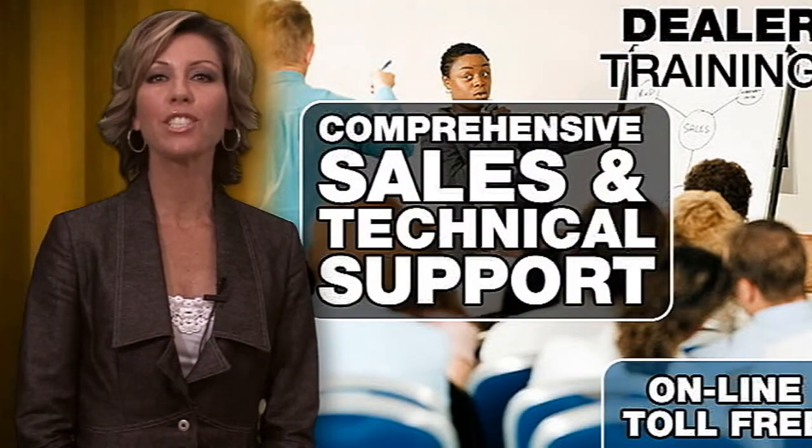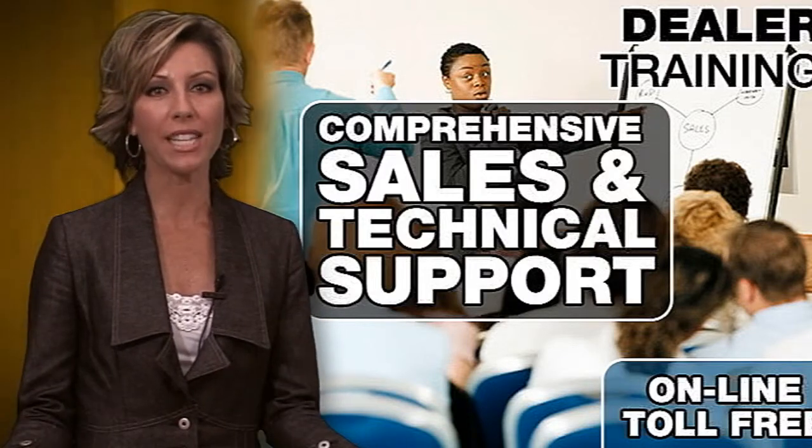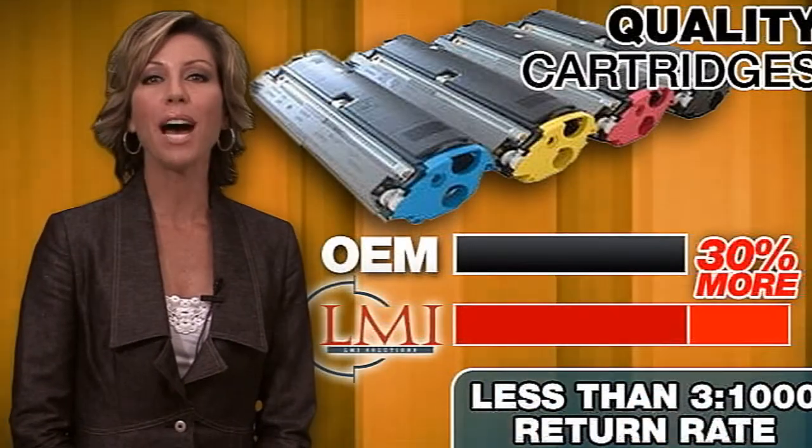To prepare your company to professionally represent your managed print solution, LMI provides comprehensive training and tools for both your sales and technical personnel, with ongoing toll-free support.